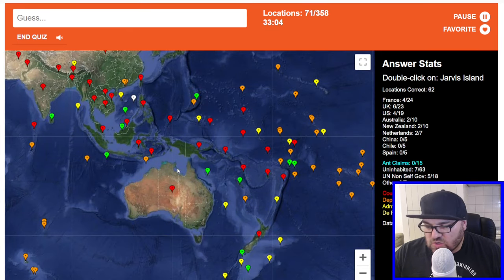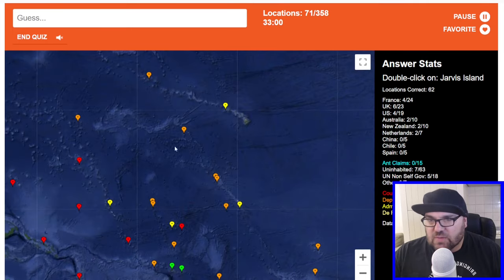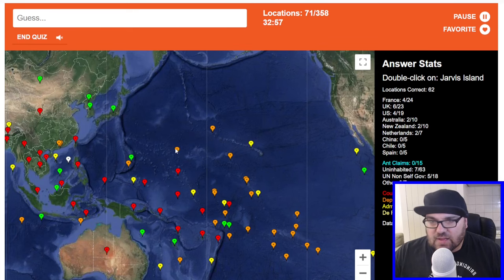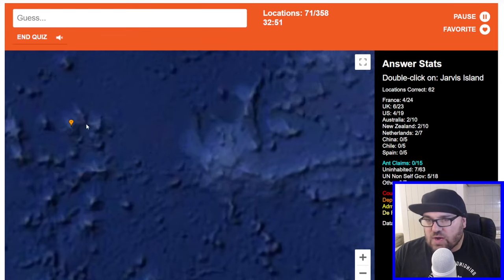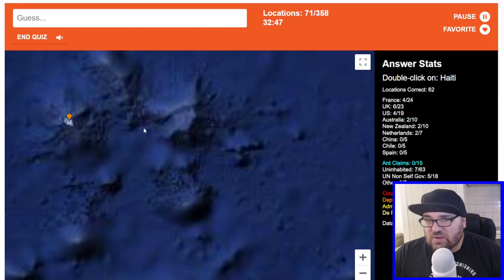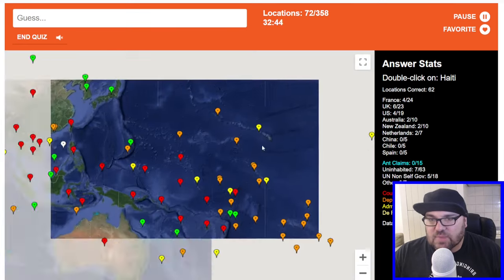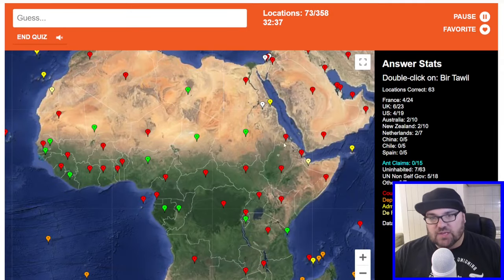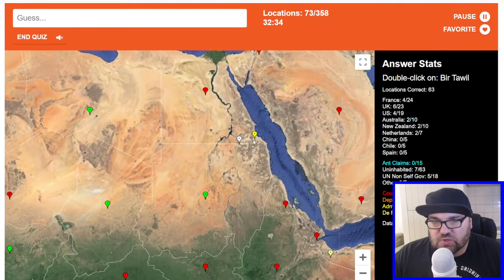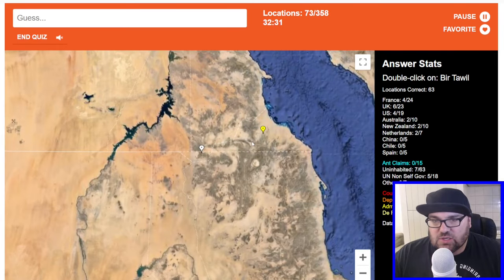All of these ones down here — it's just one island though. There's also Wake Island and things like that, so those ones are going to be pretty difficult. Haiti. Bir Tawil — so this is one of these ones between Sudan and Egypt. One of them is claimed by both Egypt and Sudan, and one of them is unclaimed. Is this one Bir Tawil? No, it's the other one — that's annoying.